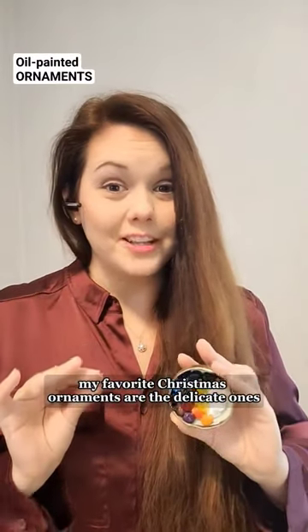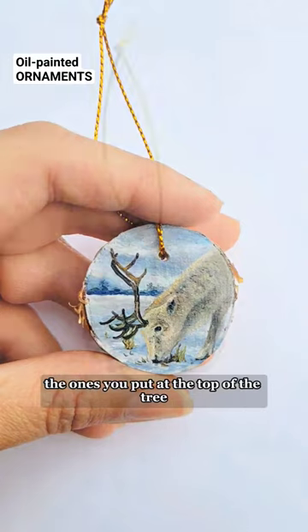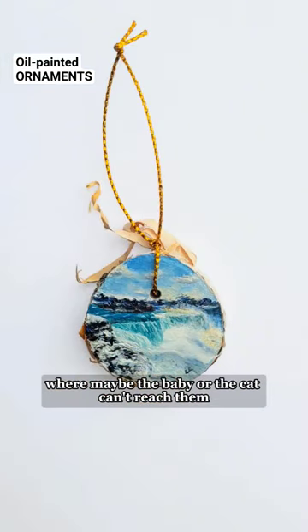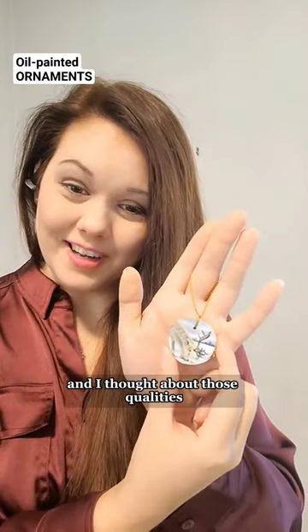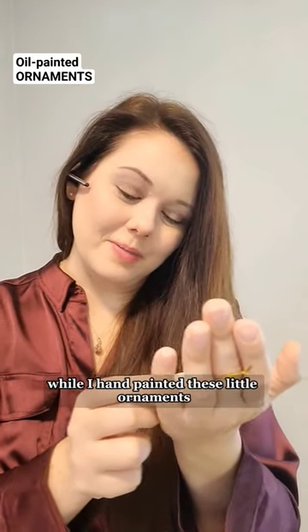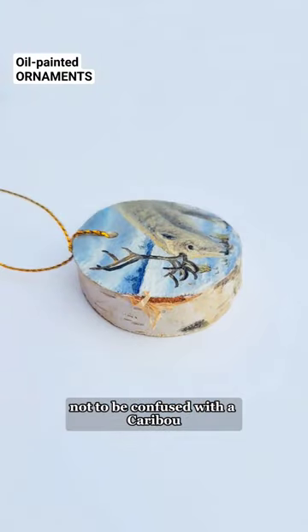My favorite Christmas ornaments are the delicate ones, the little tiny ones that are handmade — the ones you put at the top of the tree where maybe the baby or the cat can't reach them. I thought about those qualities while I hand-painted these little ornaments. There's an arctic deer here, a reindeer — not to be confused with the caribou, because they are different.